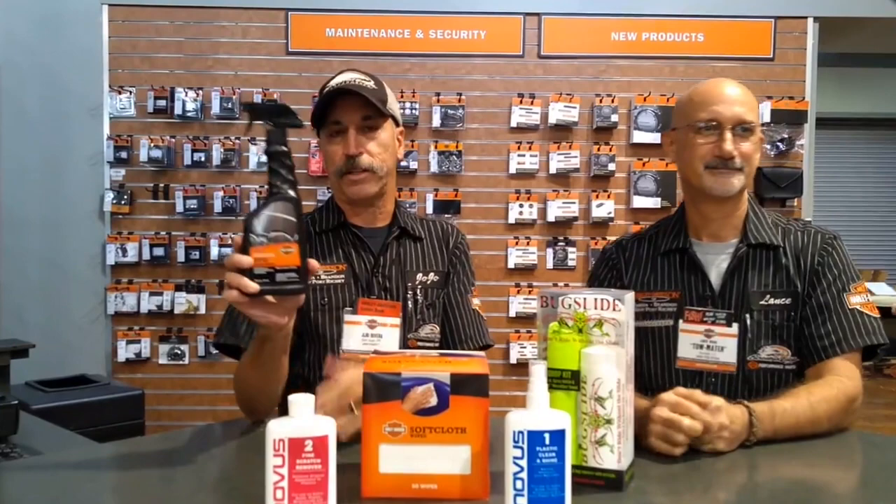So JoJo, what do you have? Okay, what we have is the bug remover, because we've got our beautiful friends out there right now. Make sure you take them off right away, but this stuff works really good. Make sure the bike is nice and cool when you take them off. They're nasty, but anyway, this is the stuff to take them off with.